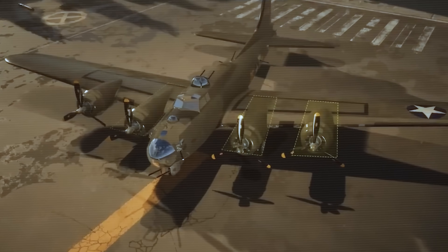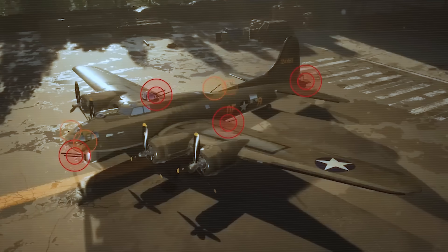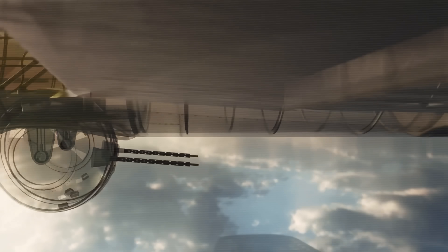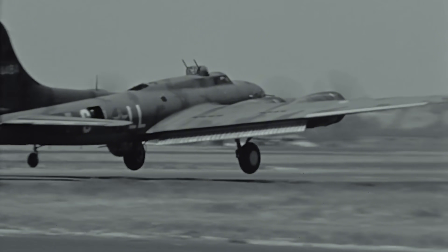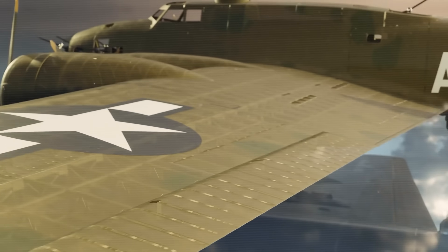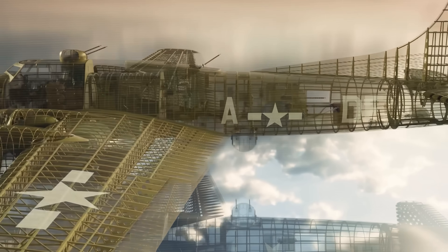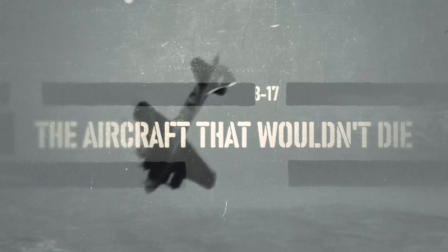We'll explore the technical secrets behind its four massive engines, 13 machine guns, and the defensive innovations that allowed crews to bring these battered giants home. By the end of this video, you'll understand exactly how American engineering created a flying fortress so tough that German pilots called it the aircraft that wouldn't die, and why this machine changed aerial warfare forever.